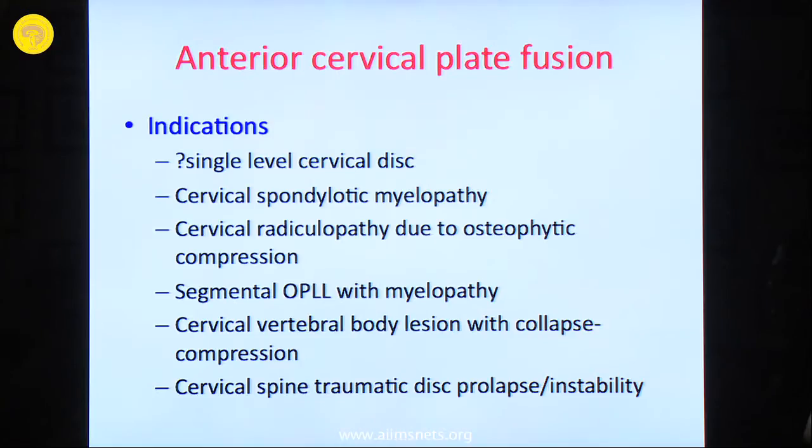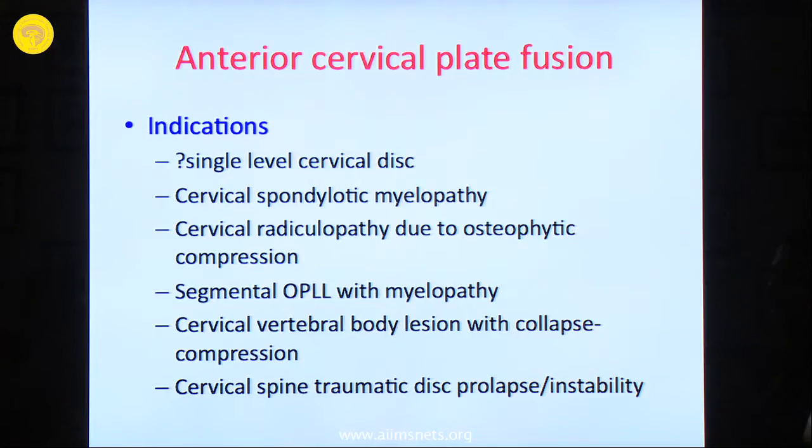Today's topic is relatively straightforward. I am sure all of you will have certain views on anterior cervical fusion and you are welcome to share your views. The indications of anterior cervical plate fusion are many. Broadly you can classify them into degenerative, neoplastic, traumatic, etc.